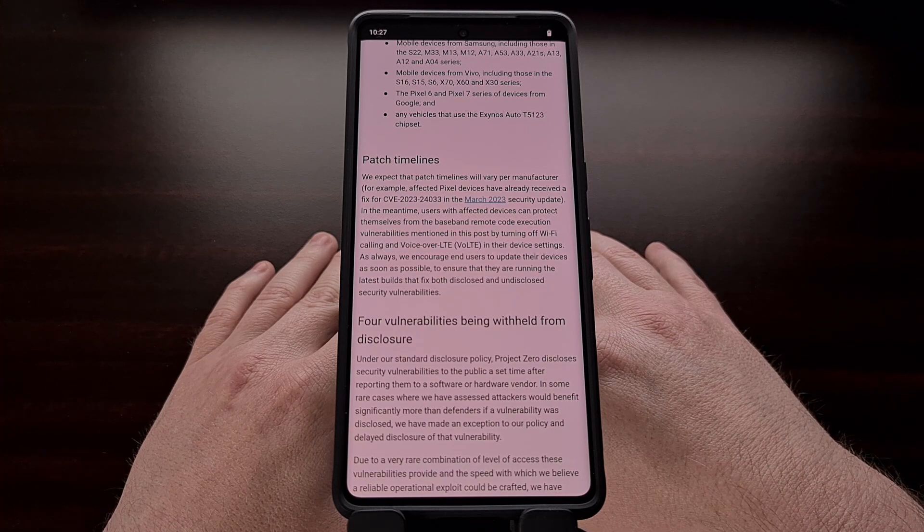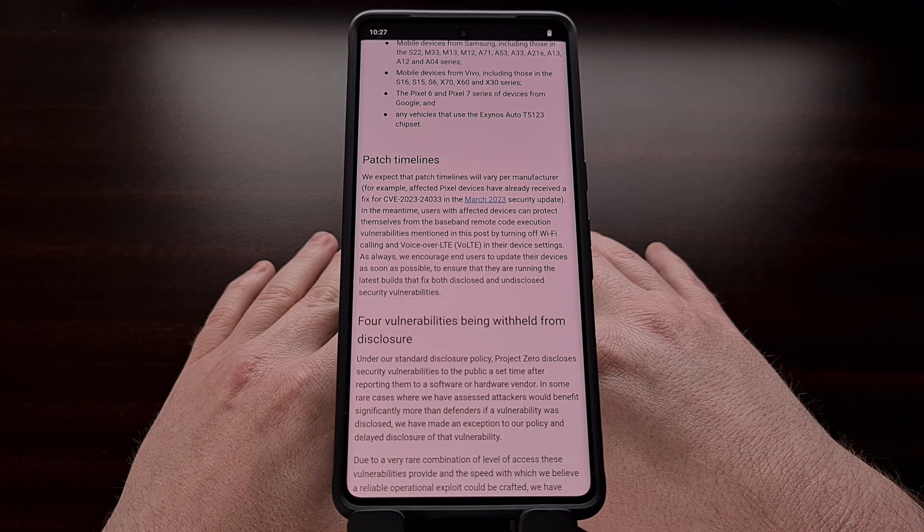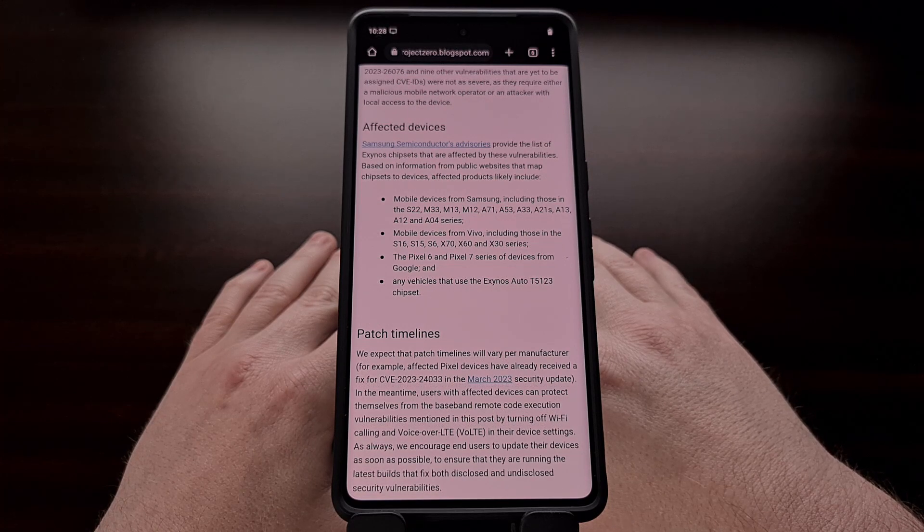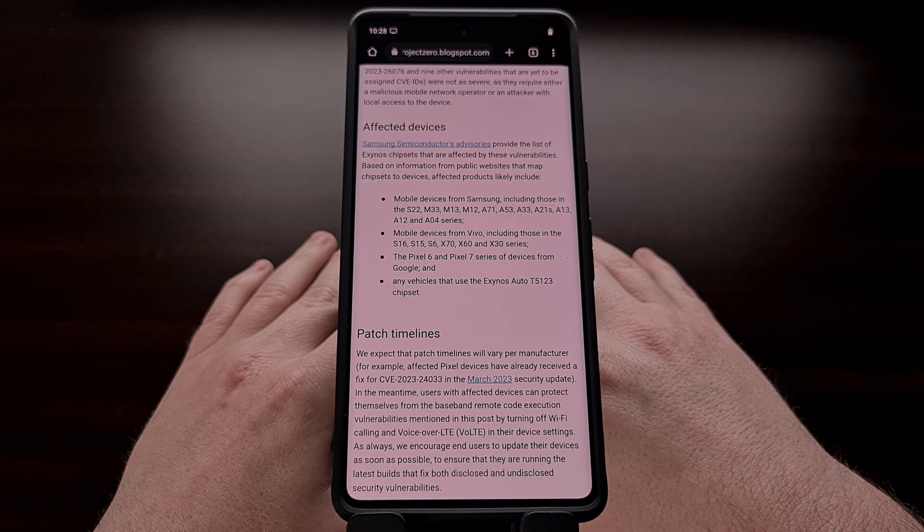The good news is that these security issues are fixable and the update to patch them began rolling out earlier this week. The bad news is that over-the-air updates like these tend to take a long time, even for Google Pixel devices. Many people are still running the February security update, and some OEMs tend to take their time pushing out these updates as well. So if you have any of the devices listed here, you'll want to install that March security update as quickly as possible.